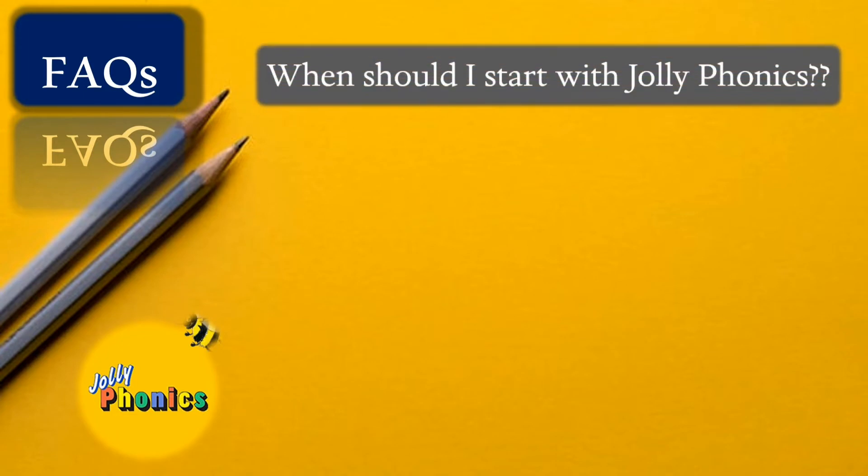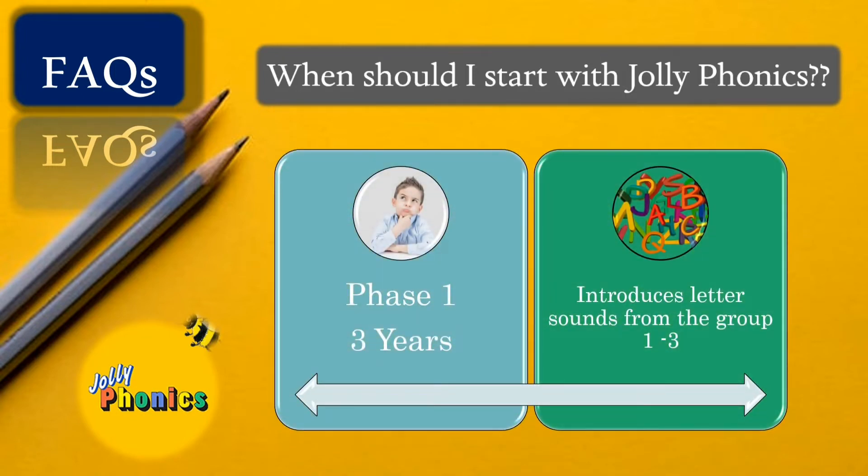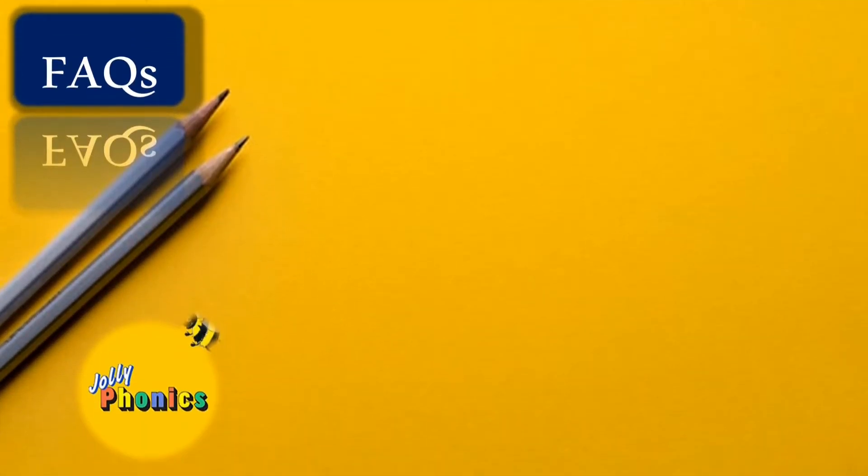The next question is: when should I start Jolly Phonics? The ideal age is three years. At this stage, sounds from groups one, two, and three are introduced to the child in sequential manner. Before this, we can work on the child's phonological awareness — helping them understand sounds around us by asking about sounds they hear in a park or zoo, or by reinforcing letter sounds while reading aloud.